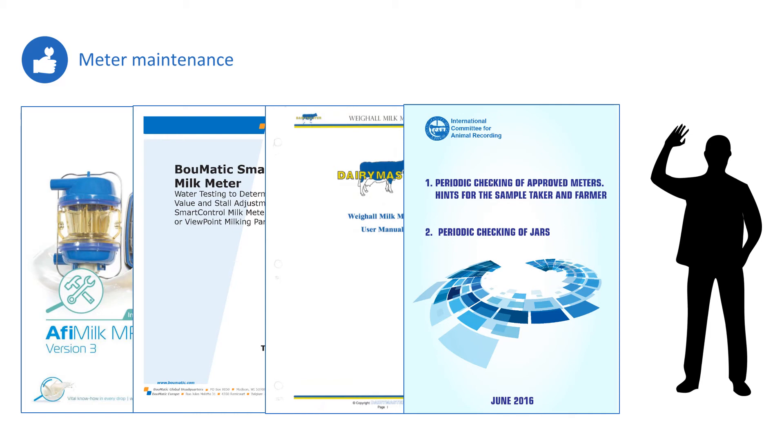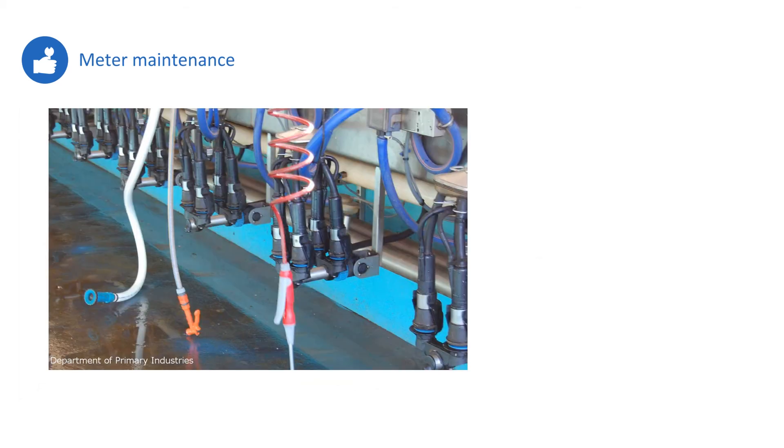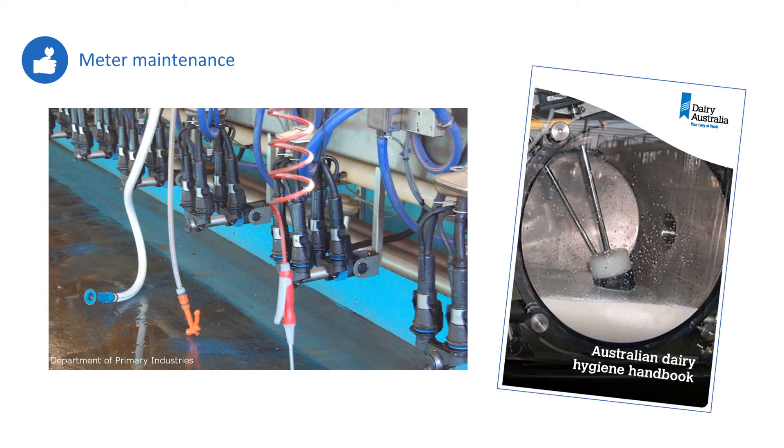Meters need to be regularly calibrated; in practice it's better to get a service technician to do it. Being confident that issues can be fixed in reasonable time is important, especially if milk harvesting is contingent on the meters working. Most companies recommend a specific service interval, such as every 7,000 milkings. An effective cleaning program is essential, including sufficient hot water, and some inline meters can monitor wash temperature. Ensuring water quality and hardness isn't interfering with washing is also important; the Dairy Australia booklet on dairy hygiene has good information on this.